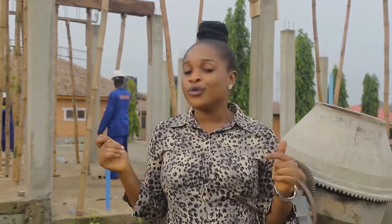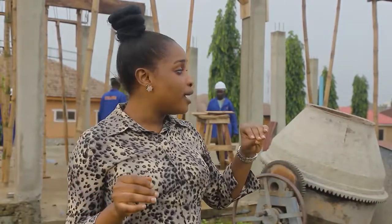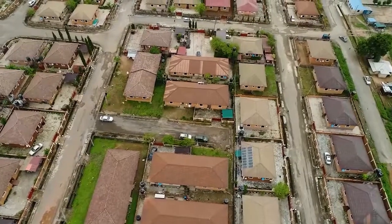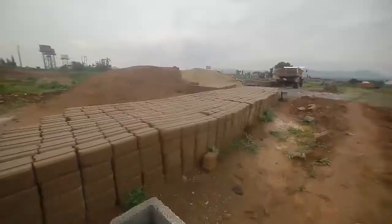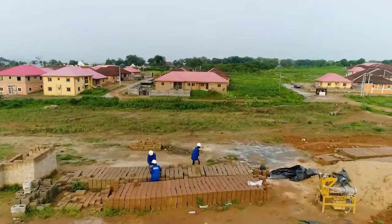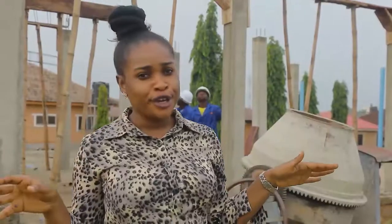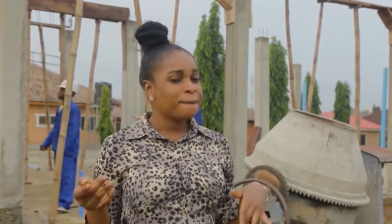In this estate, you are going to have modern facilities that are going to make life very easy for you. We are going to have a very good road network — it is going to be tarred. The buildings are going to be made of bricks, which are going to be fireproof and durable — it's even bulletproof. What are you waiting for? Hurry up and buy from us.